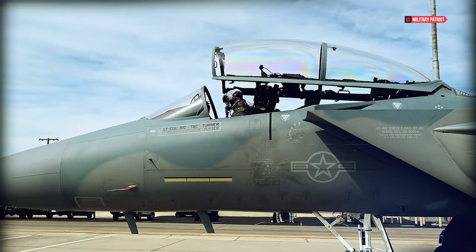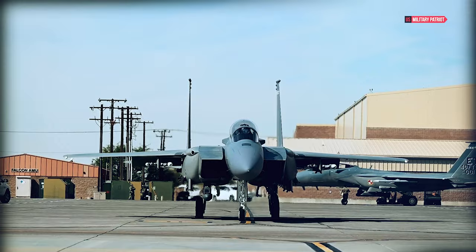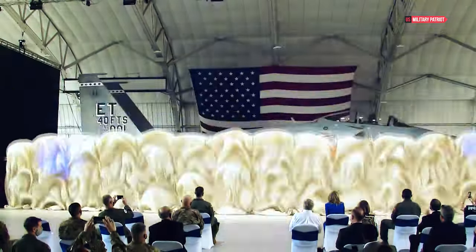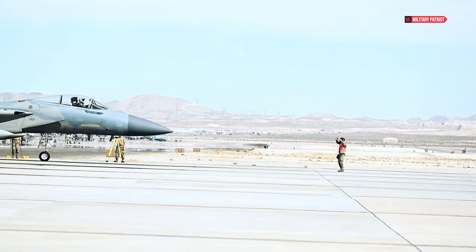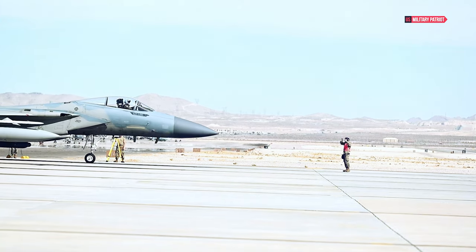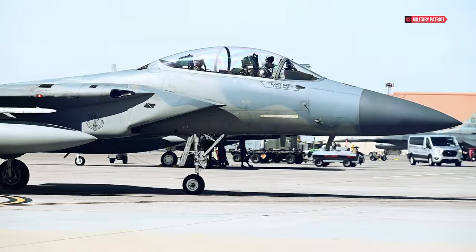The new Boeing F-15EX Eagle II fighter jet's potential to reach nearly Mach 3, announced at the Singapore Air Show, evokes memories of the golden era of jet technology. This speed is achievable in a clean configuration without external add-ons, emphasizing the jet's aerodynamic efficiency.